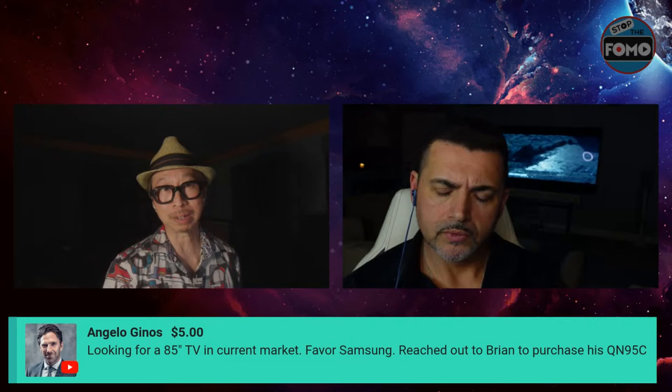Robert joins the stream to share LG launch date updates: count 31 days from today — shipping is scheduled for Monday April 1st. The very first allocation of C4 and G4 launches that week. The 77-inch Z3 will be launching in the U.S. for the first time the week of April 1st. The 88-inch will also come out. These launch dates are as scheduled, barring any changes.